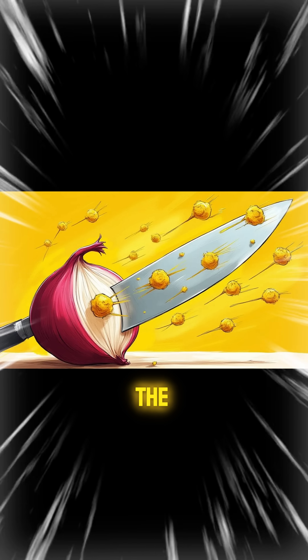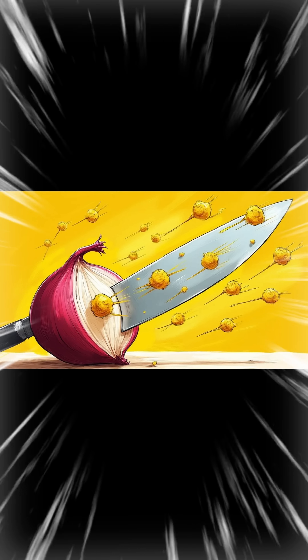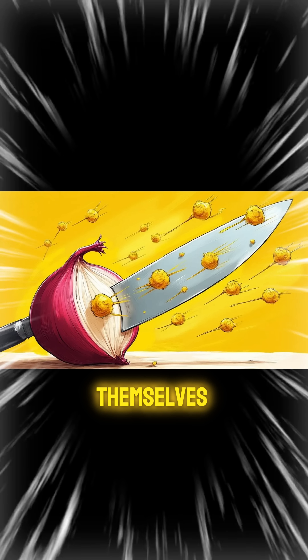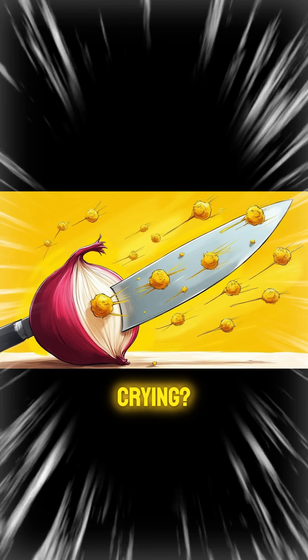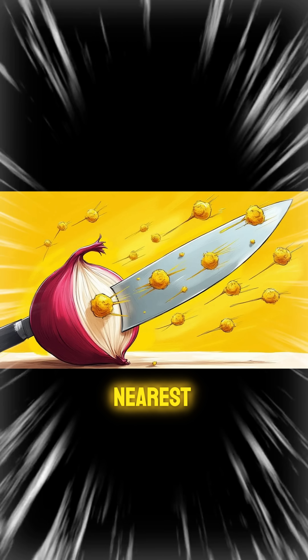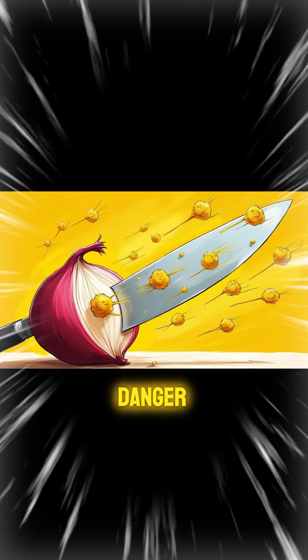Slice! The moment your knife breaks Oliver's cell walls, it's like opening Pandora's box. Those sulfur troublemakers go wee and launch themselves into the air faster than you can say, "Why am I crying?" They're not just escaping — they're on a mission to find the nearest pair of eyeballs. And guess whose eyes are right there in the danger zone?